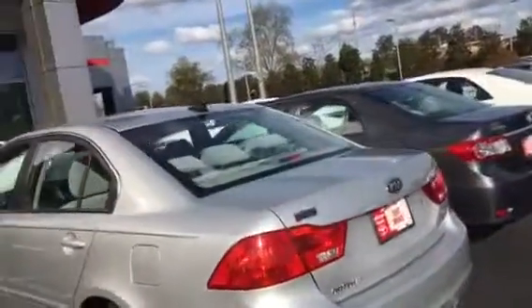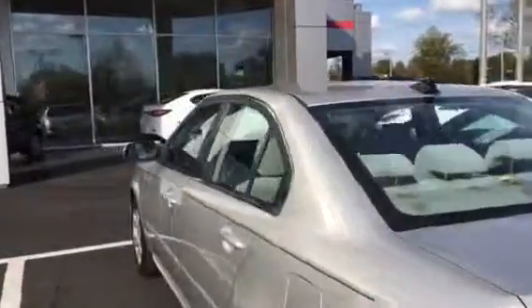Hard to even find a scratch on it in this old 2009 model. Got a little bit there on the bumper. It's a LX. He took good care of it.